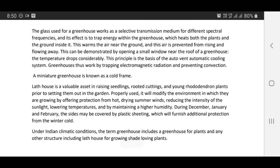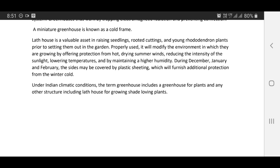A miniature greenhouse is known as a cold frame. A lath house is a valuable asset in raising seedlings, rooted cuttings, and young rhododendron plants prior to setting them out in the garden. Properly used, it will modify the environment by providing protection from hot, drying summer winds, reducing the intensity of sunlight, lowering temperatures, and maintaining high humidity. During December, January, and February, the sides may be covered by plastic sheeting which will furnish additional protection from the winter cold. Under Indian climatic conditions, the term greenhouse includes a greenhouse for plants and any other structures including a lath house for growing shade-loving plants.